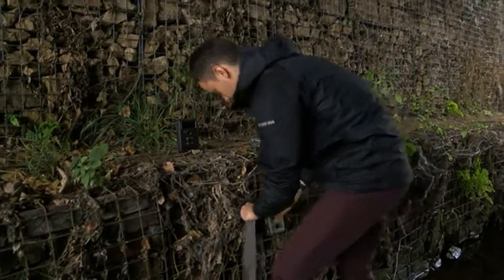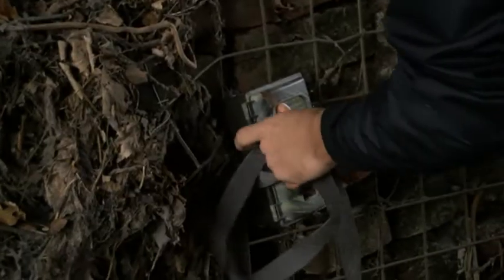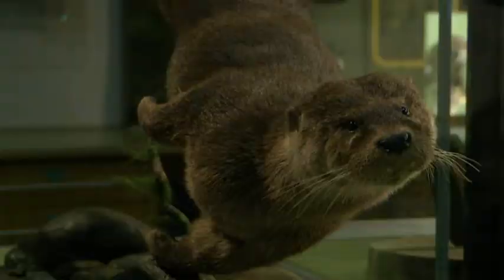A series of cameras have been installed along the River Don, which has led to more than 30 sightings of the animal. The black and white camera footage is on display at Sheffield's Western Park Museum, where there's also the chance to see the elusive otter in colour.